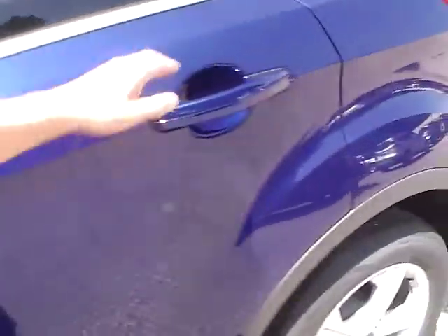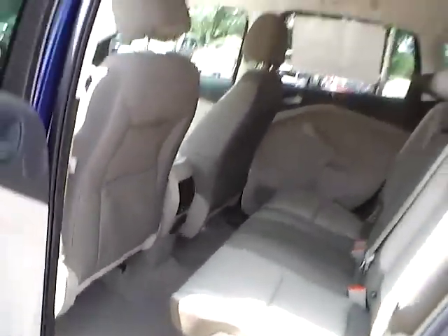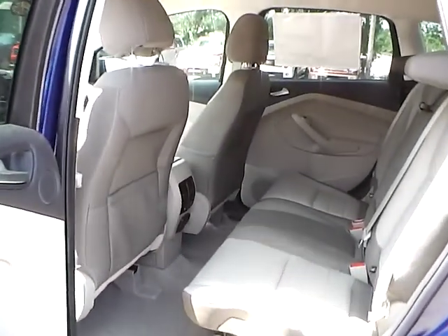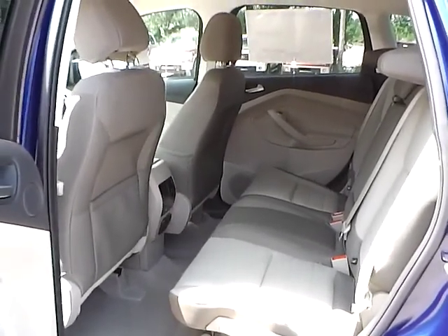As for the back seat, we have medium lightstone cloth interior as well, with plenty of leg room and plenty of head room. If you have any questions, give us a call at Bob Gillingham Ford or check us out online at BobGillinghamFord.com. Thank you.